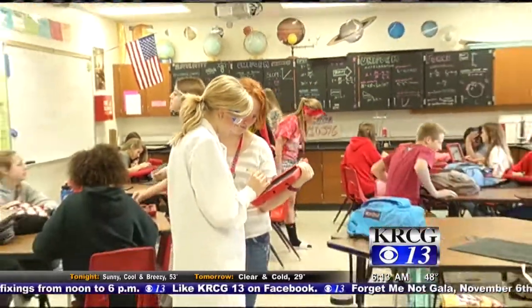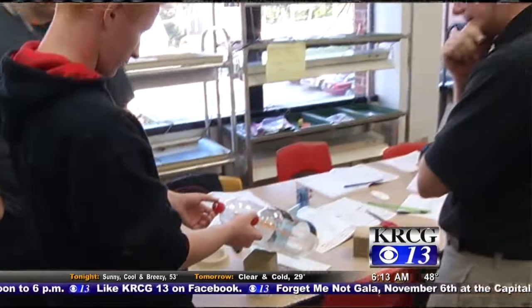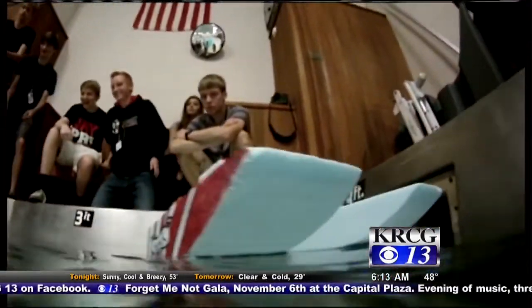Through Project Lead the Way, students are paving the way for a bright future at a very young age. In Jefferson City, Ryan Rumbaugh, KRCG 13 News.